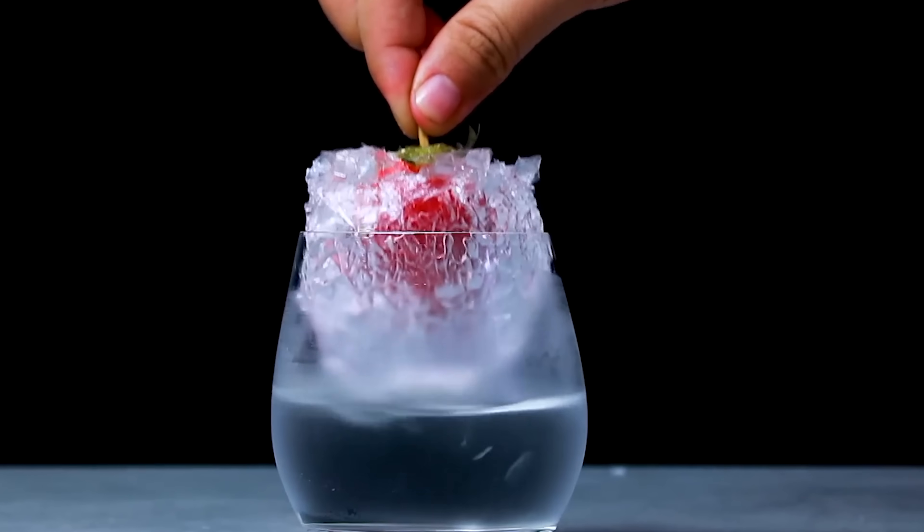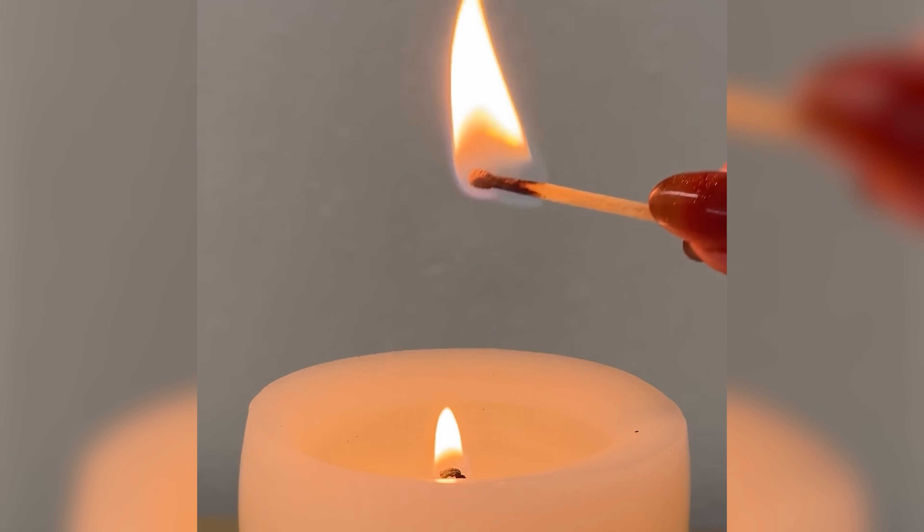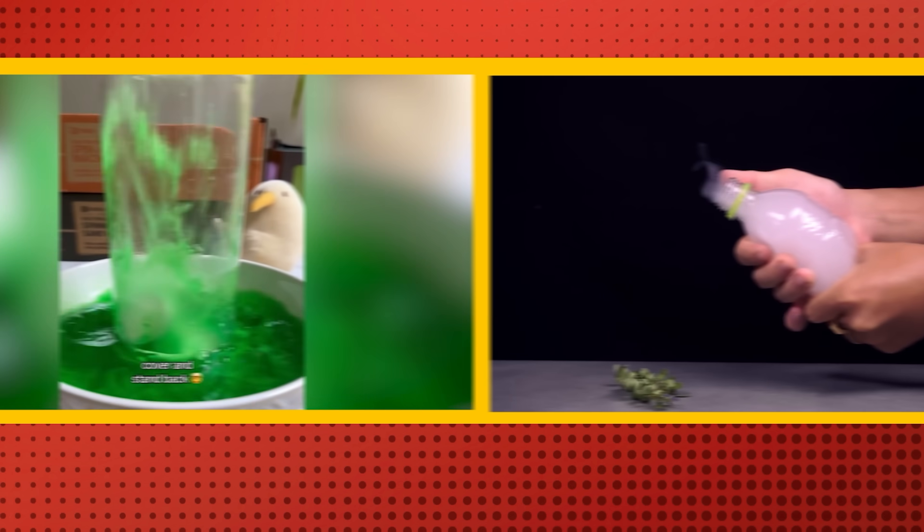Have you ever seen a science experiment that can turn a strawberry into a crystal in an instant? Or even light a candle without touching it? These are just a few crazy experiments, but first we're going to start with this crazy water vacuum.